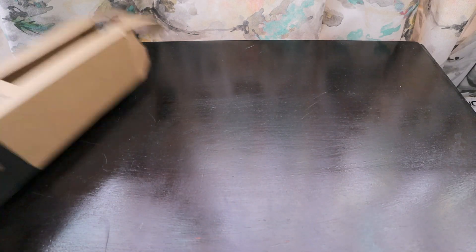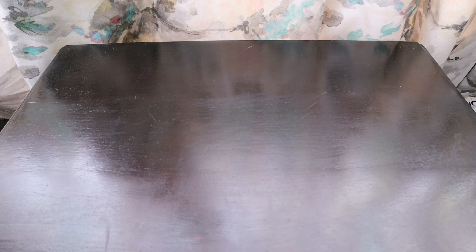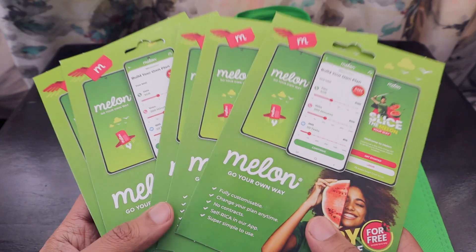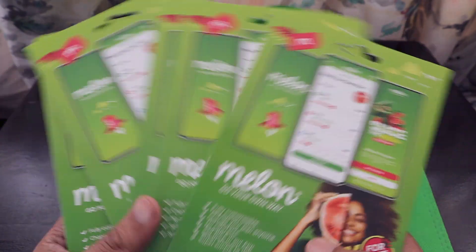Thank you very much Melon Mobile! Melon Mobile is using the services of MTN. Along with the bottle, they also gave us a jar of candies, which was finished in a single day by my kids. And along with that, they have also given us five SIM cards to try out.